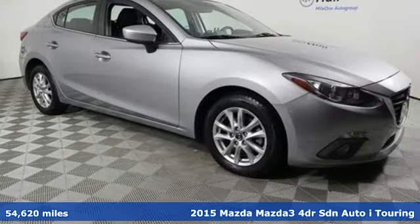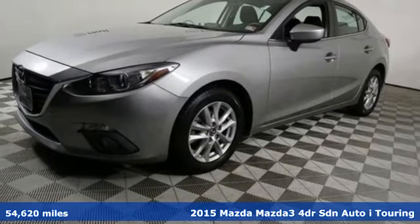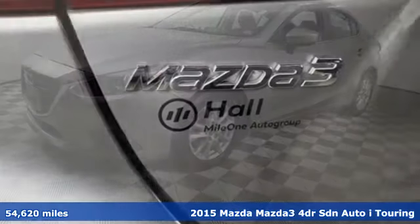Here's a 2015 Mazda 3. With Mazda, driving's what matters most. You'll look forward to every drive with features like these.